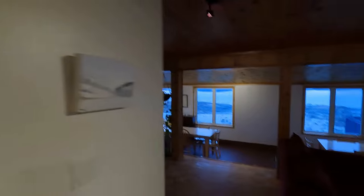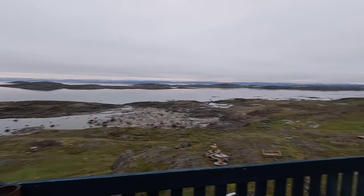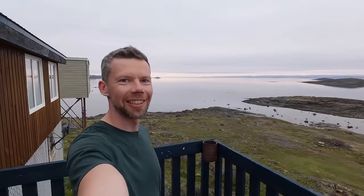I chose the cheapest place in Iqaluit — it's a bed and breakfast, basically a house with a lot of rooms, and I'm the only one here. So I have the whole house to myself. Not bad at all.